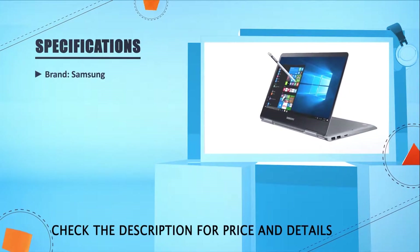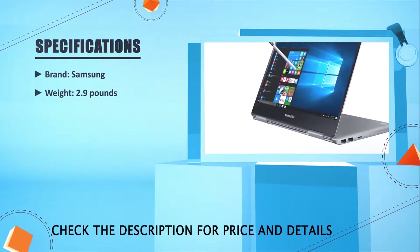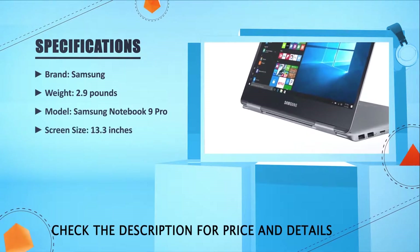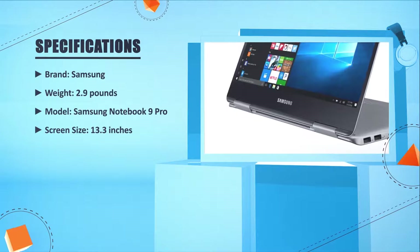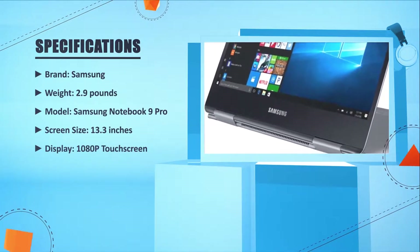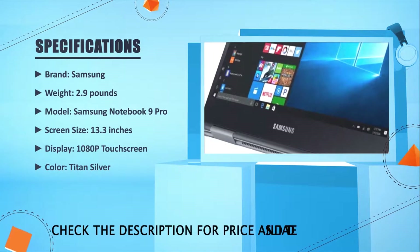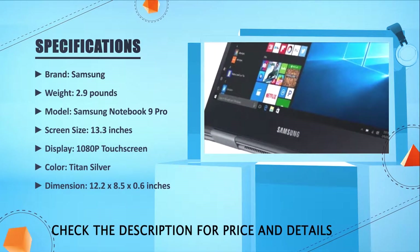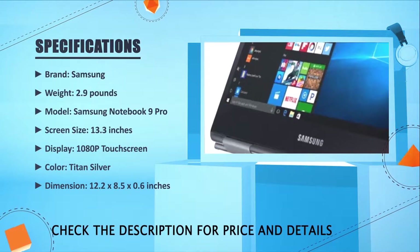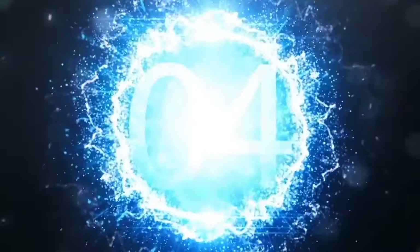Brand: Samsung. Weight: 2.9 pounds. Model: Samsung Notebook 9 Pro. Screen size: 13.3 inches. Display: 1080p touchscreen. Color: Titan Silver. Dimensions: 12.2 x 8.5 x 0.6 inches. Number four.